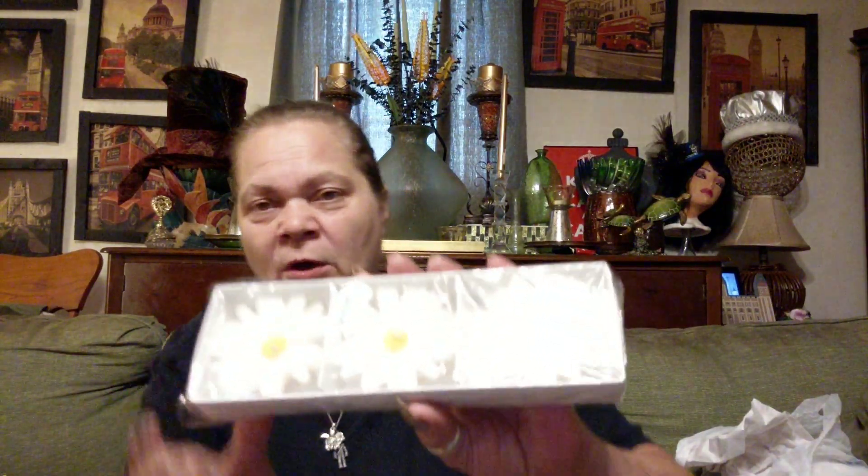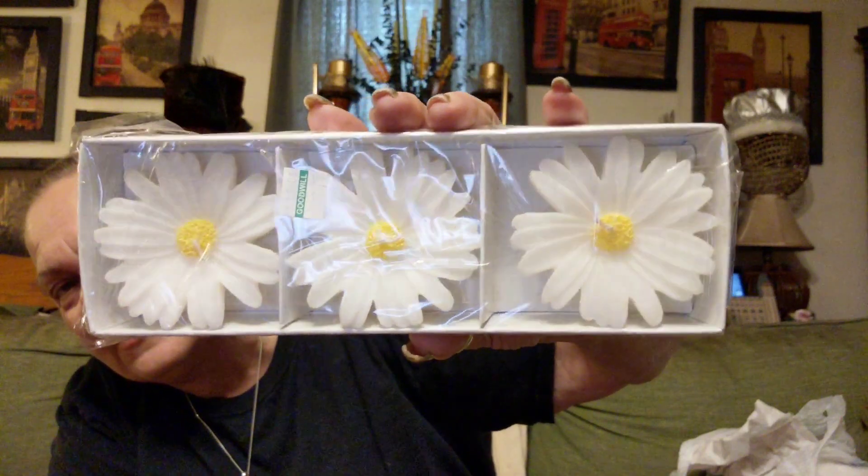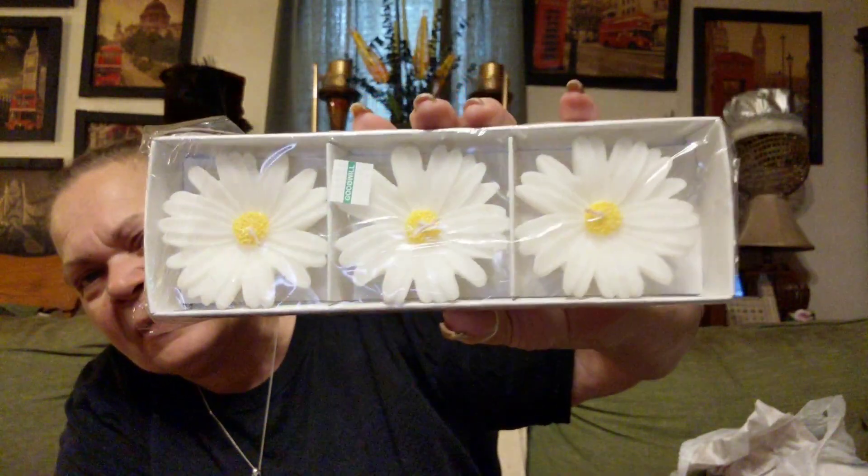Then I got this — also half off, $2.25. I thought it would go really great with my Metlock's Poppy Trail dishes, the white daisies. Y'all know how I feel about my white daisies. I'm pretty sure these are floating candles, but if they're not, that's cool too. I just like candles. So we got that.